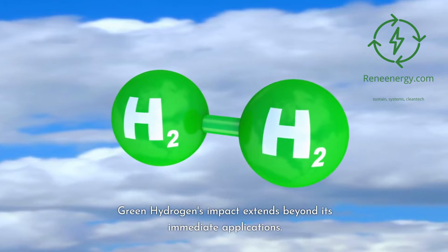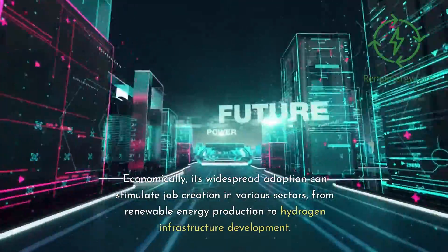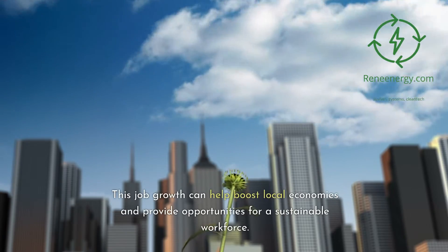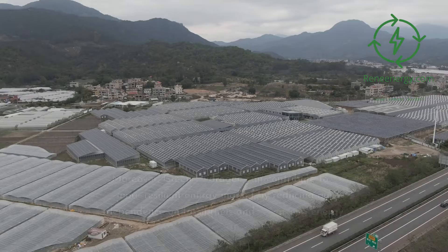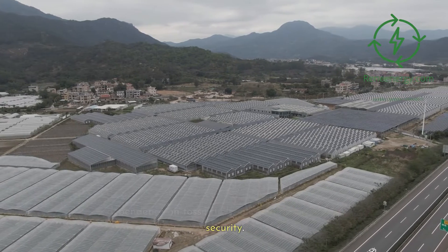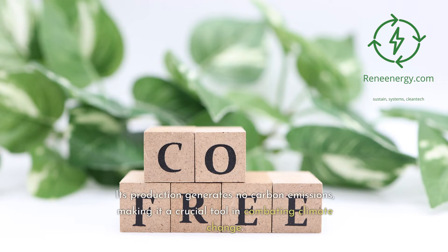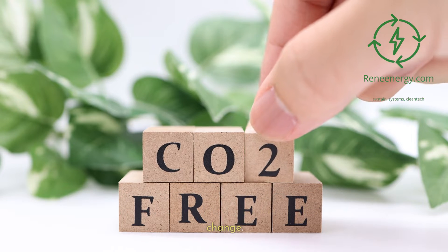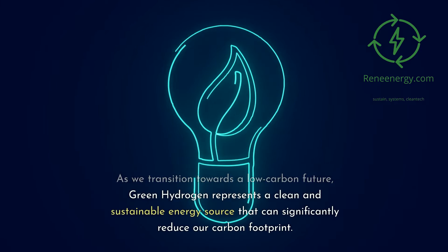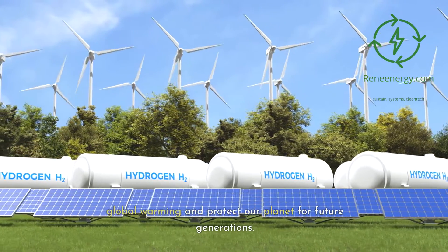Green hydrogen's impact extends beyond its immediate applications. Economically, its widespread adoption can stimulate job creation in various sectors, from renewable energy production to hydrogen infrastructure development, boosting local economies and providing opportunities for a sustainable workforce. Moreover, green hydrogen can contribute to a more resilient energy market by reducing dependence on fossil fuels and enhancing energy security. Its production generates no carbon emissions, making it a crucial tool in combating climate change and significantly reducing our carbon footprint as we transition towards a low-carbon future.